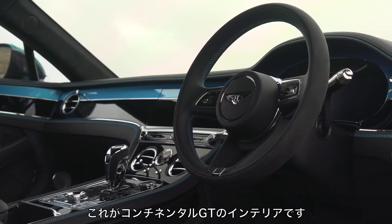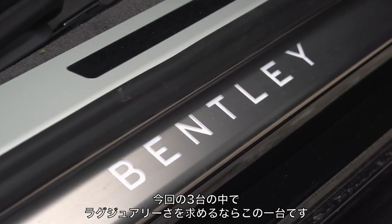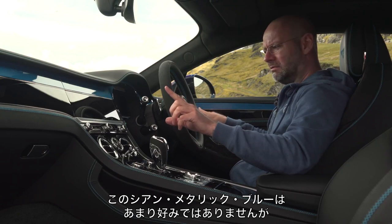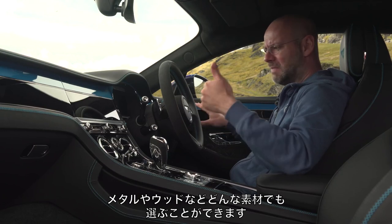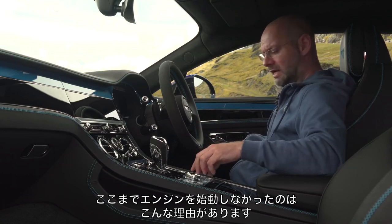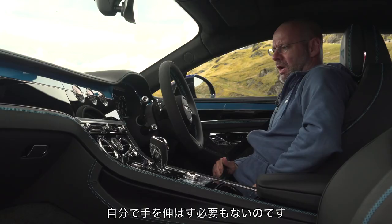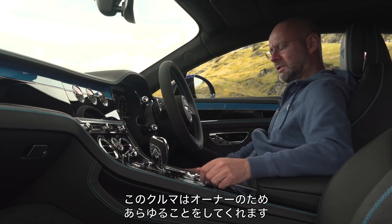Welcome to the interior of the Continental GT. Of these three cars, if you want luxury, this is the place to be, primarily because of the material quality. The stitching on here is lovely, and you don't have to have this light cyan metallic blue. You can have metal, wood, or whatever you like to make it more discreet. One reason I haven't turned it on yet: look — luxury means I get my seatbelt presented to me rather than having to reach around. That is what this car is about — it does things for you so you don't have to do them yourself.